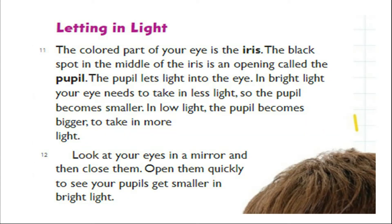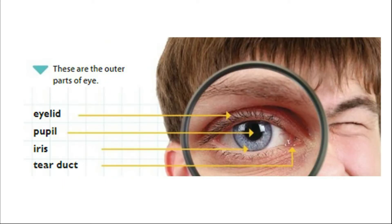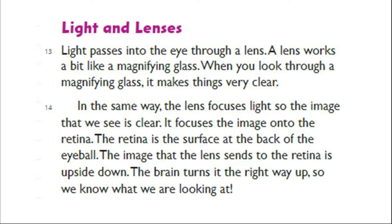Letting in light. The colored part of your eye is the iris. The black spot in the middle of the iris is an opening called the pupil. The pupil lets light into the eye. In bright light, your eye needs to take in less light, so the pupil becomes smaller. In low light, the pupil becomes bigger to take in more light. Look at your eyes in a mirror and then close them. Open them quickly to see your pupils get smaller in bright light. The outer parts of the eye are the eyelid, pupil, iris, and tear duct.